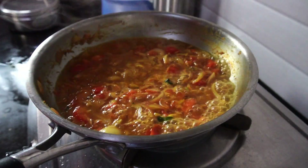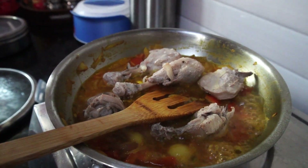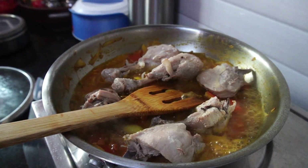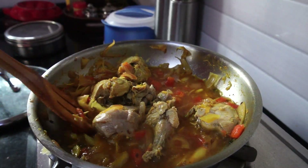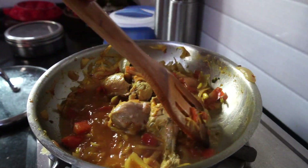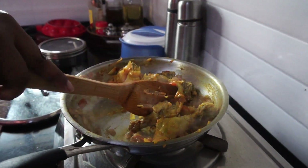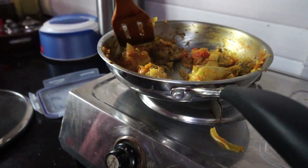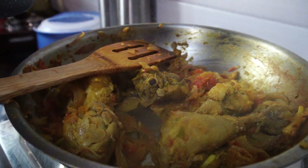Once the gravy comes to a boil, it's time to add the chicken. I'm adding some pressure-cooked chicken which I prepared as part of my meal prep — I feel it makes the cooking easier and faster. I mix the chicken really well with the gravy and allow it to cook on high heat for a while so the gravy dries down. Once it reaches the right consistency, it's time to add the broccoli.